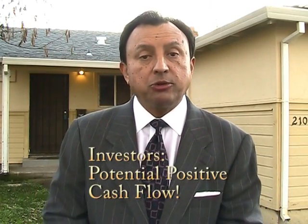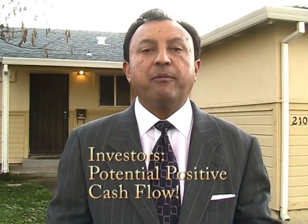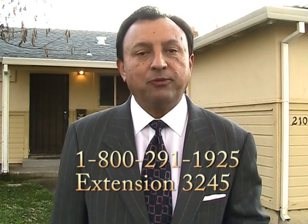If you're an investor looking for something to invest in, how about a house that has the potential to have more rents than it costs to run it — positive cash flow, they call it. This house has that potential. All you have to do is do the numbers and you'll see what a great buy this is. If you want to hear the current asking price, the number to call is 1-800-291-1925, extension 3245.